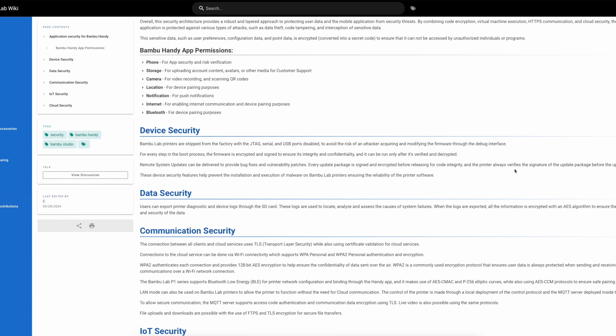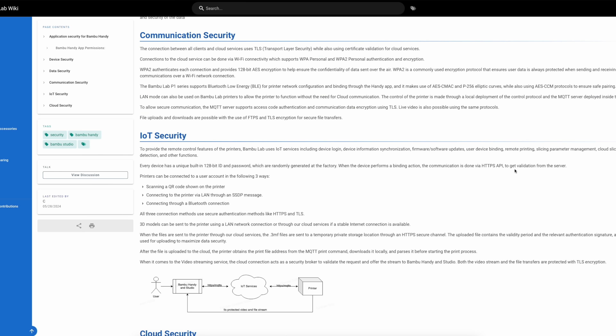In any other industry, this would absolutely never be acceptable. Yet when it comes to people who like to tinker, they don't care about this — but instead direct their anger at the one company that was the first in our industry to build an entire information security department to tackle these types of threats. Now, I'm not siding with Bambu here, I'm just giving you some food for thought. We can all fix this industry.